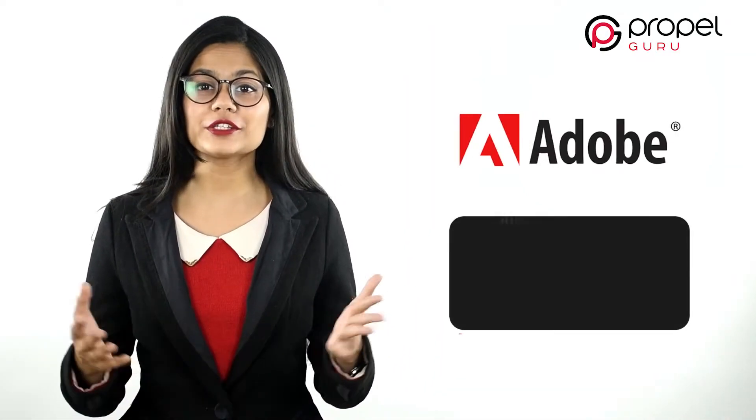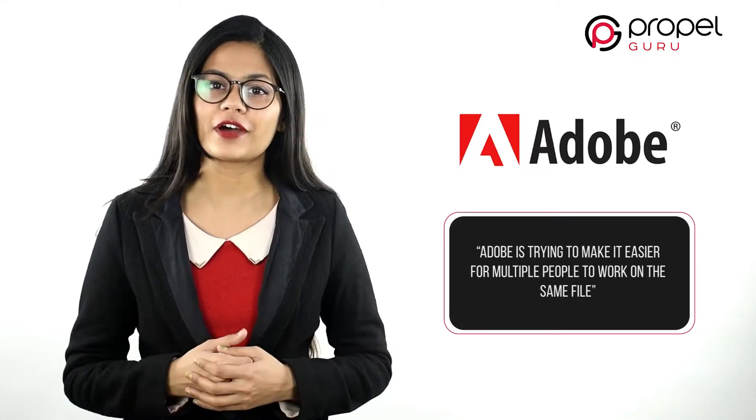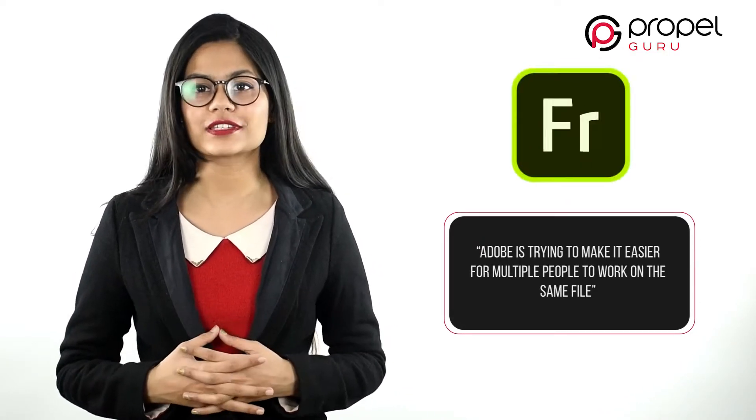Hello everyone. Welcome to Propel Guru. I am Ishta Gupta. Adobe is trying to make it easier for multiple people to work on the same file in Photoshop, Illustrator or Fresco.